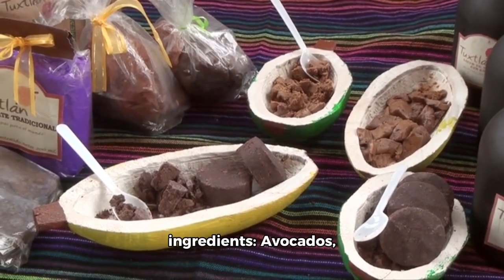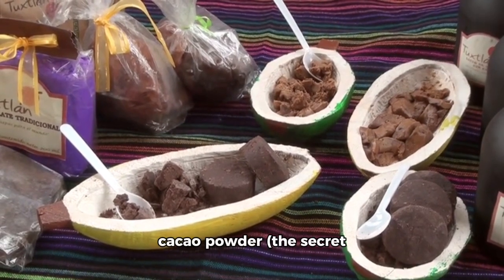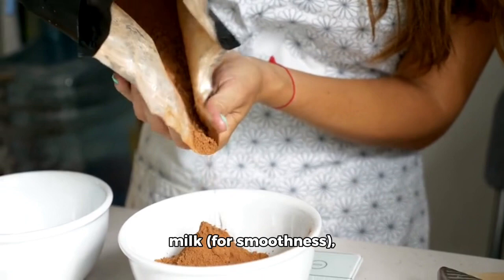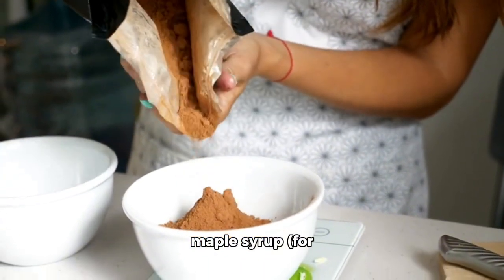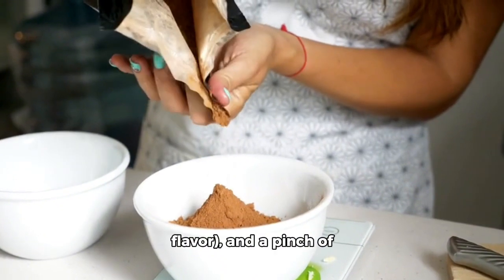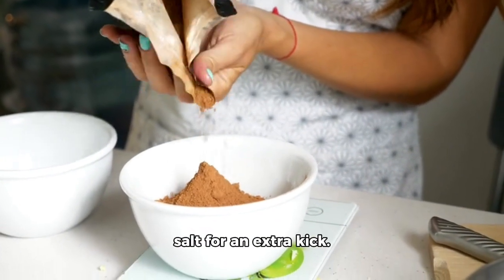Firstly, let's gather our ingredients: avocados, cacao powder — the secret ingredient for a rich chocolate flavor — almond milk for smoothness, maple syrup for sweetness, vanilla extract for that hint of flavor, and a pinch of salt for an extra kick.